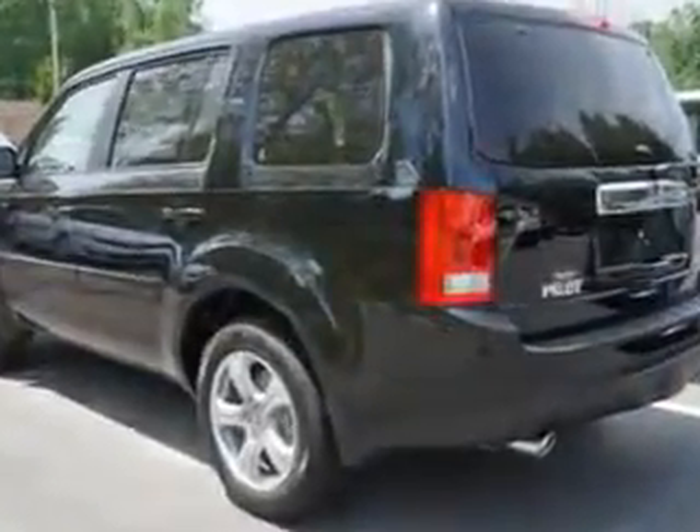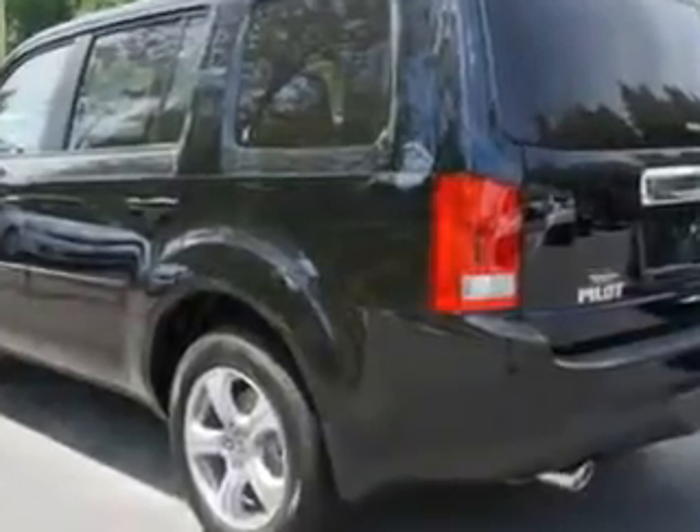Enjoy the drive, feel safe and have peace of mind in this 2014 Honda Pilot. See us at Van York Auto Mall today.